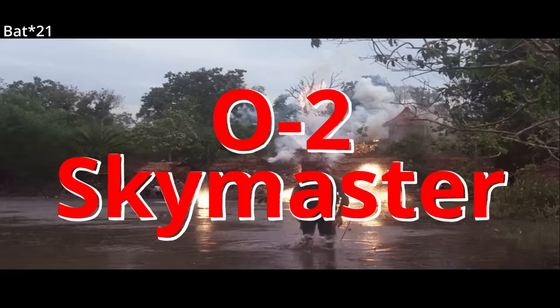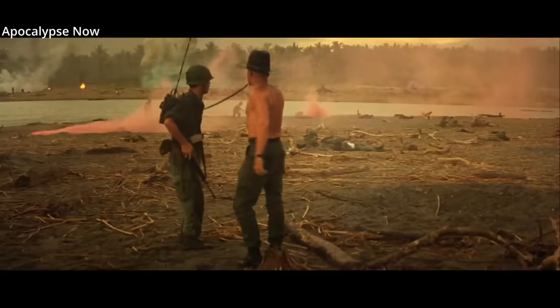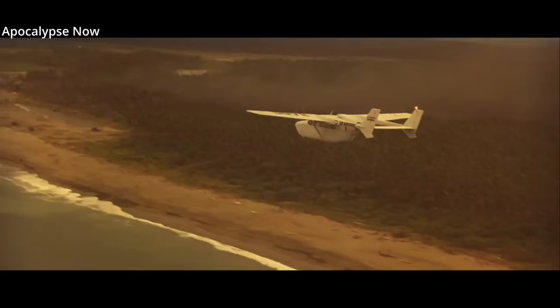The Cessna O-2 Skymaster — an unusual looking aircraft with some great nicknames like the Oscar Deuce, Push Pull, Suck and Blow, Engine Sandwich, Huff and Puff, and the Coming and Going.